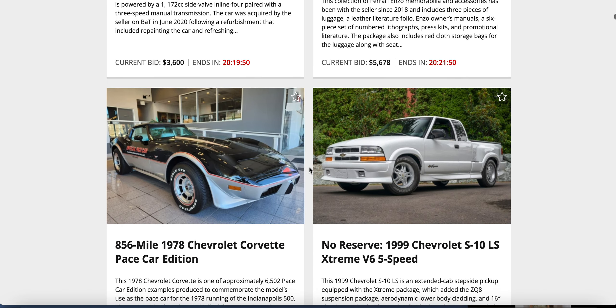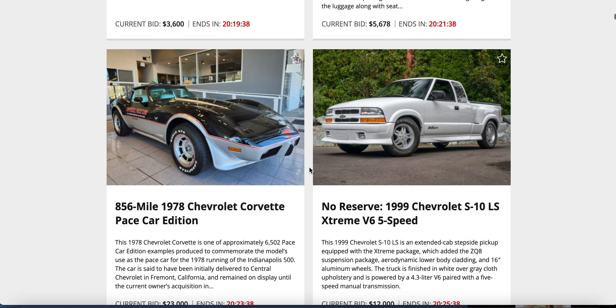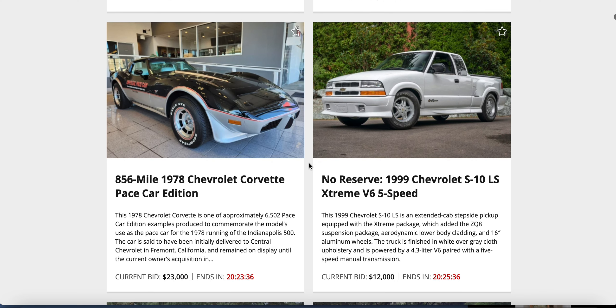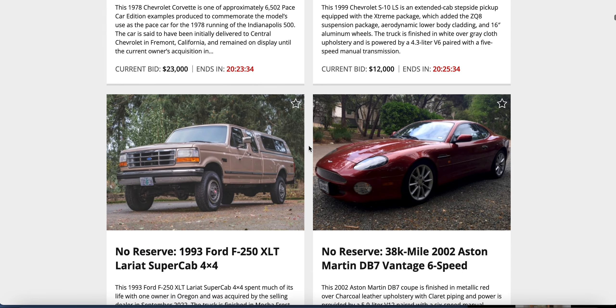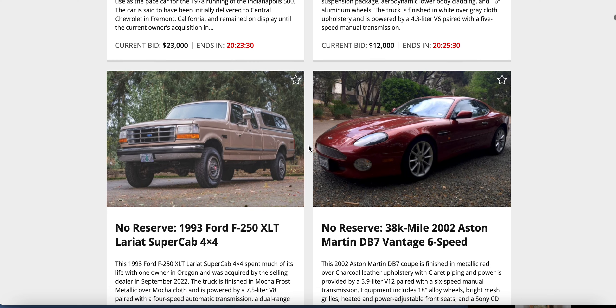A 1978 Corvette Pace Car against a '99 S10 LS Extreme — I guess that was Chevy's foray into duplicating the Cyclone. $12,000 on that, $23,000 on the Vette. F-250 Lariat Super Cab against an Aston Martin — come on.